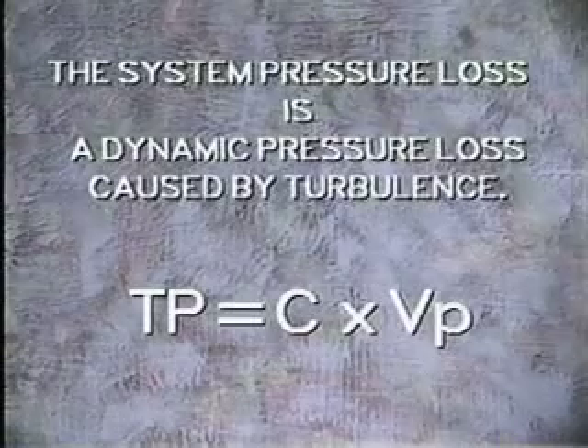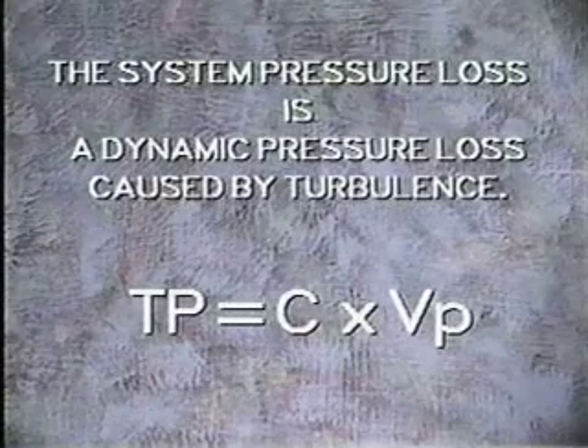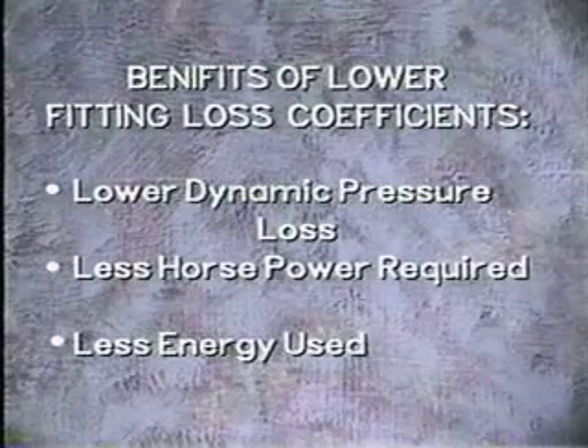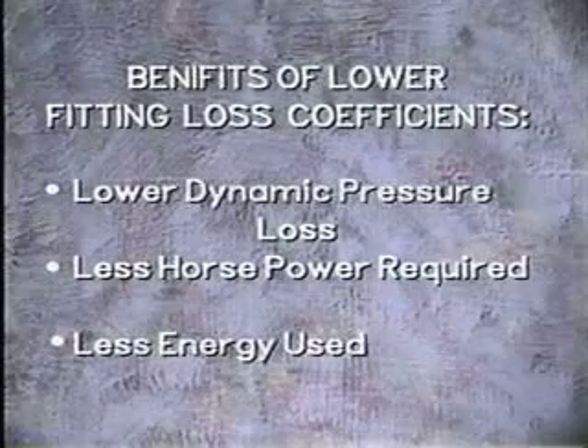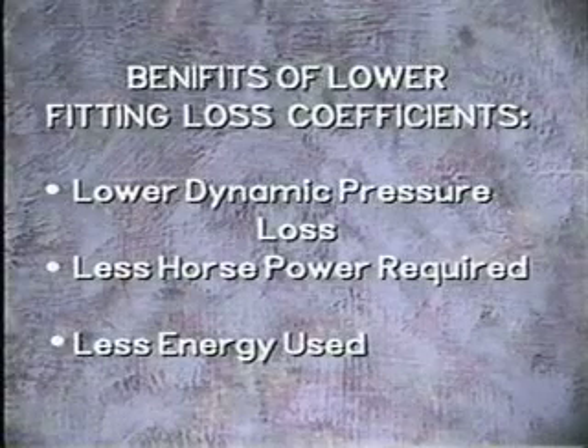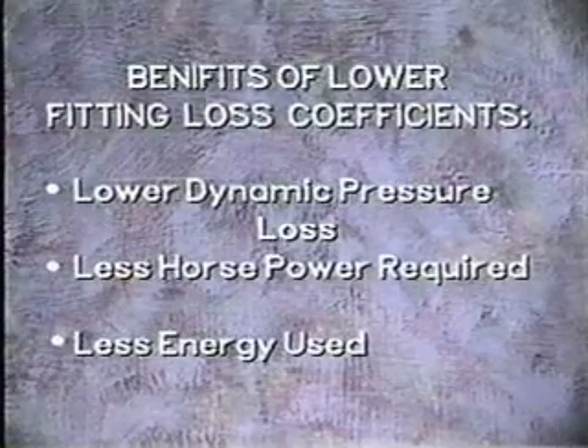The system pressure loss at any fitting is a dynamic pressure loss caused by turbulence. The fitting loss coefficient is a measurement of this loss. In practical terms, the lower the loss coefficient, the less horsepower required to move air through the system. Less horsepower required equals less energy used.